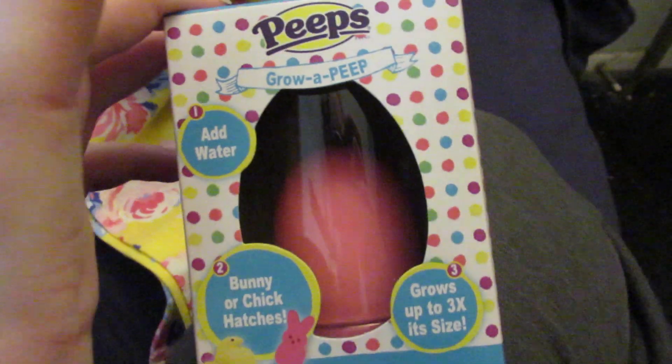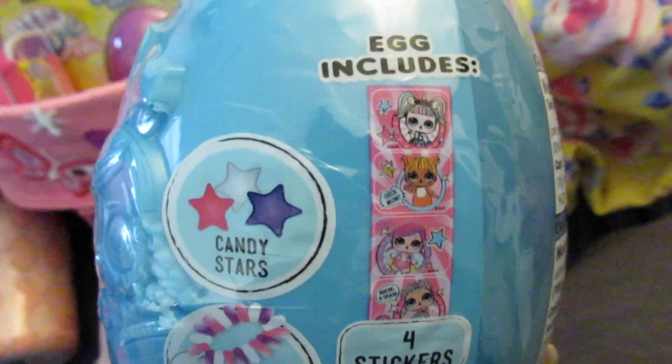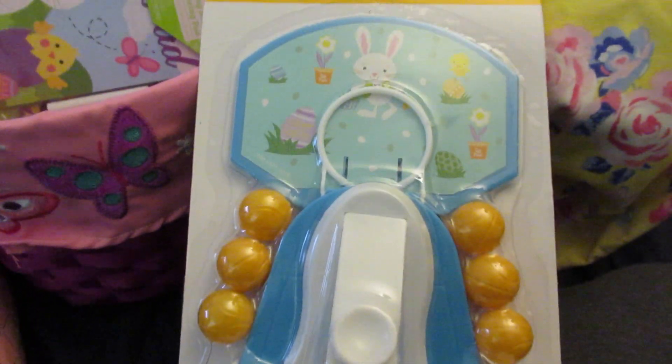She's getting a Peeps grow egg that you put in water and wait for it to hatch a bunny or chick. She's also getting an Animal Jams set — the animal she picked out when Toys R Us was closing that I never gave her, so I put it in her Easter basket. She's getting an LOL Surprise egg with candy stars, a candy bracelet, four stickers, and a surprise inside. She's also getting a Barbie Pets two-pack mystery bag, a Little Live Pets chick she picked out, and a little basketball game from the Easter section.